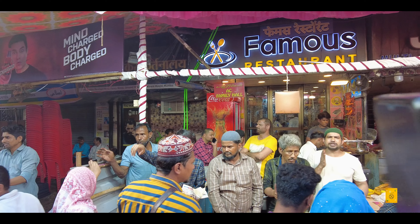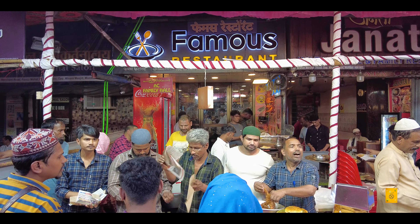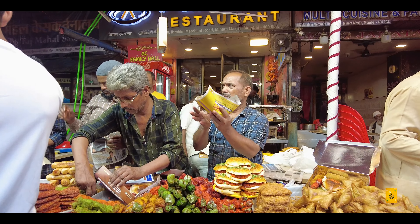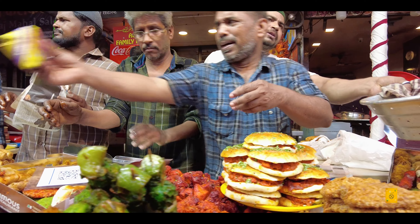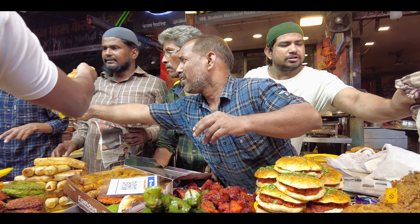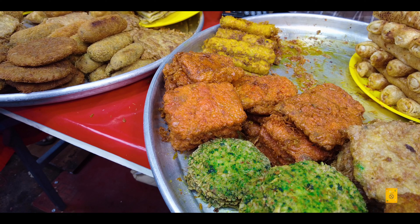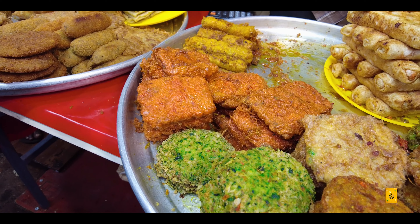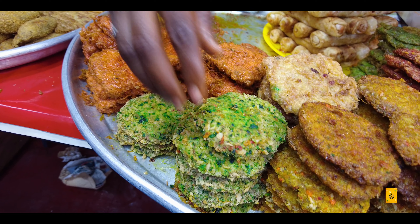First of all, we visited a famous restaurant where there are a lot of things available and they always have a lot of food. Whenever you come, you have to try them because it is very tasty. Here we have mutton samosa, mutton cutlet, mutton candy, chicken candy, chicken drumstick, chicken leg piece, chicken lollipop, chicken Hyderabadi kebab, chicken cheese cutlet, chicken naan chop — you name it. They had everything available, freshly made and sold.